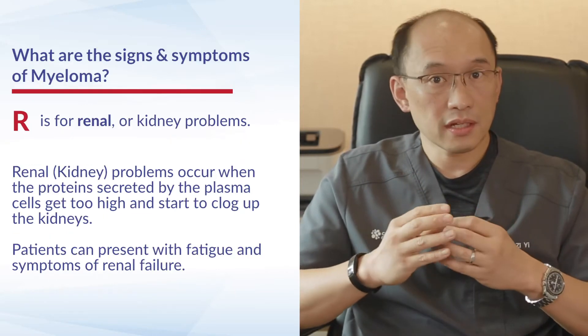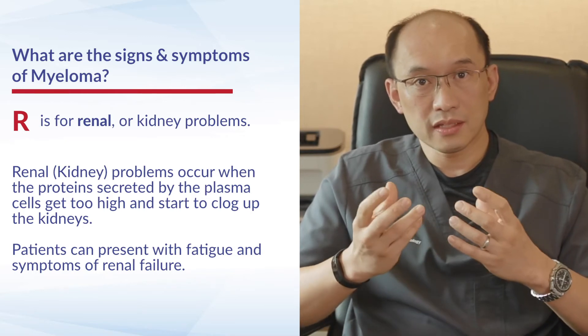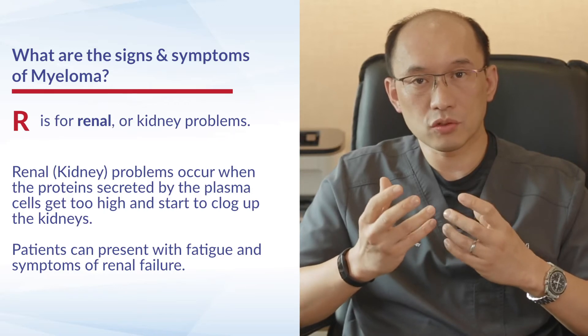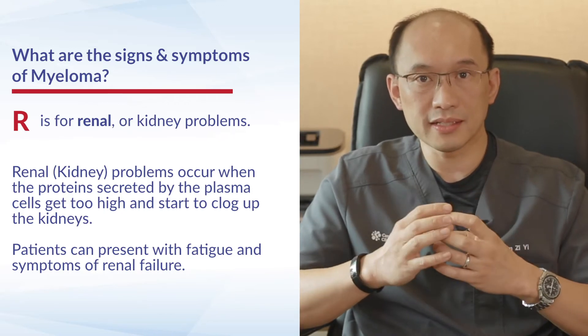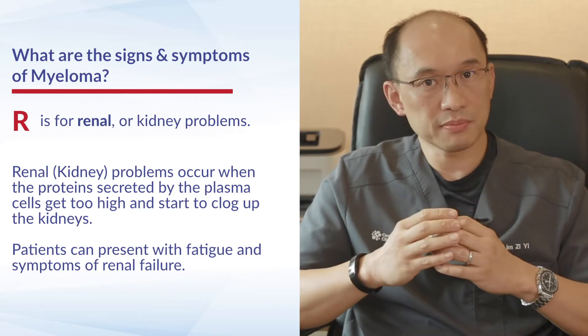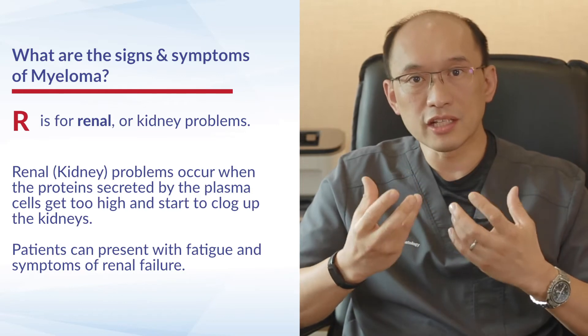The next letter is R, which is renal insufficiency or renal failure. When the proteins secreted by the plasma cells get too high, they can clog up the kidneys and cause them to stop functioning. Patients can start presenting with fatigue and symptoms of renal failure.